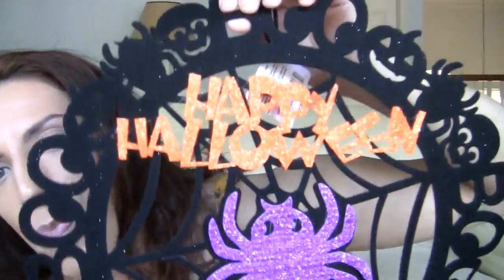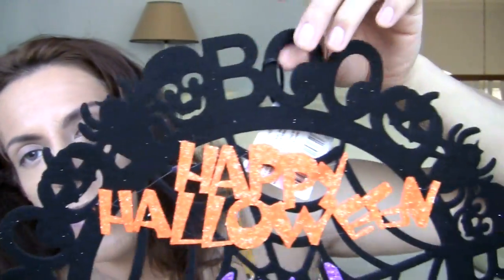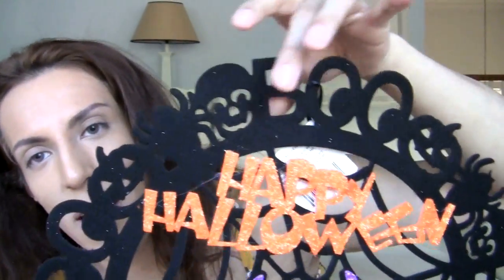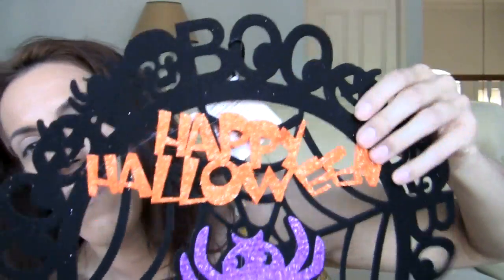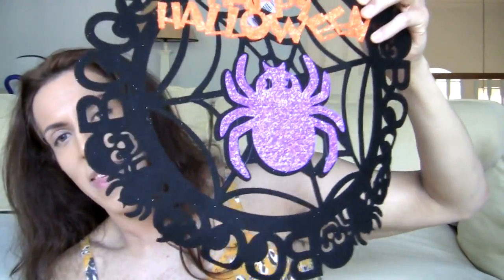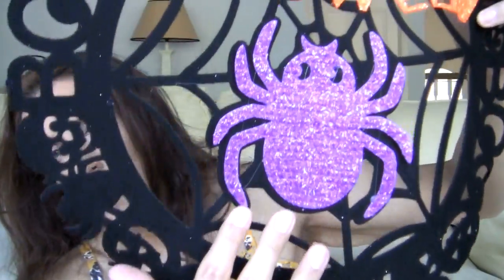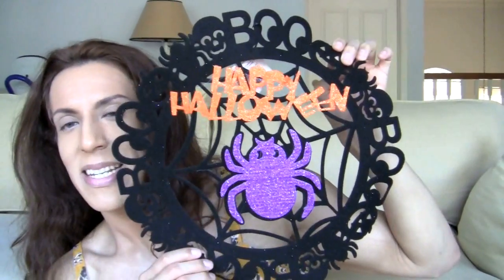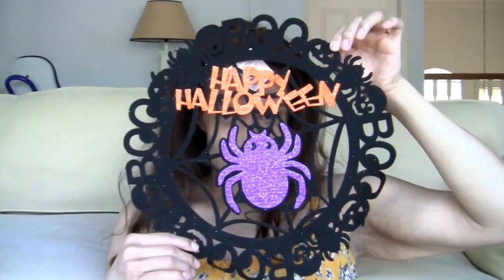I got another one of these little poster things — Happy Halloween with a bunch of boo around it, with skulls, spiders, and pumpkins. Happy Halloween with a creepy crawler. The round border has a skull, the boo, the pumpkin, and the spider wrapped around the whole thing. And then the middle has a spiderweb and a purple spider, and then Happy Halloween. That was neat.